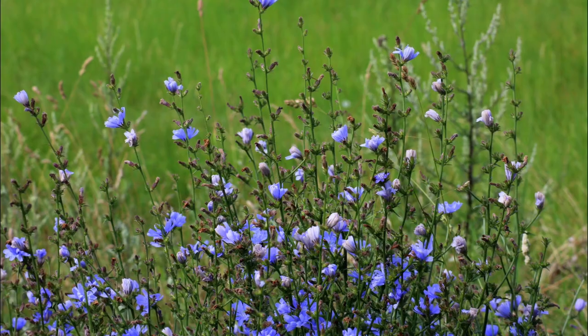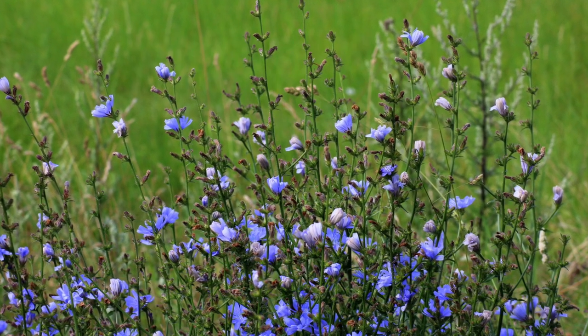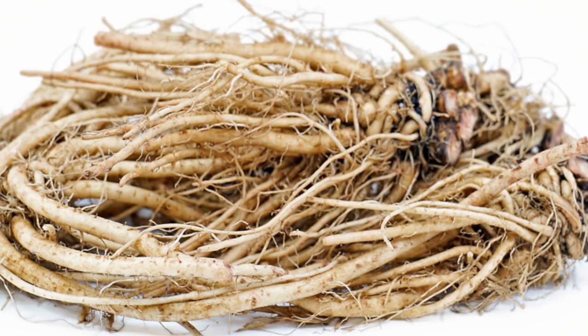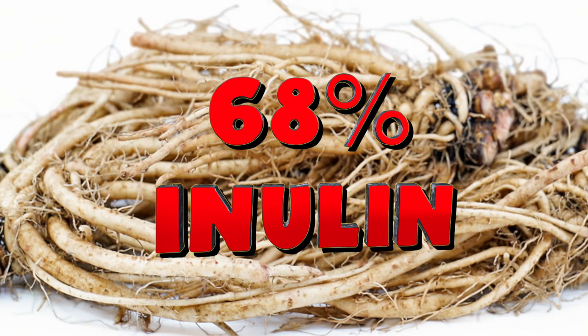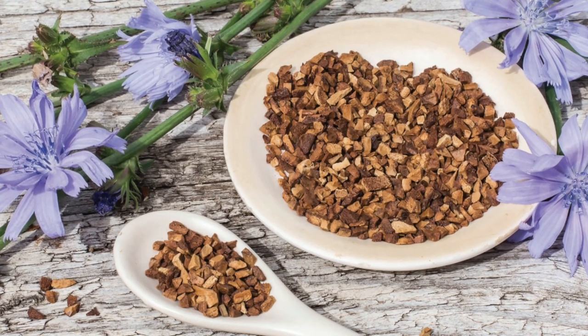When it comes to its health benefits, there's really only one name you need to remember when it comes to chicory root, and that is inulin. Inulin is a powerful prebiotic fiber that can help with a variety of things, including digestive health. And because fresh chicory root is made up of 68% inulin, this makes it one of the best prebiotics on the market.